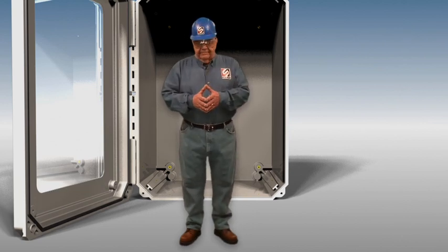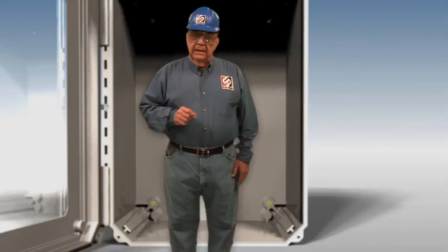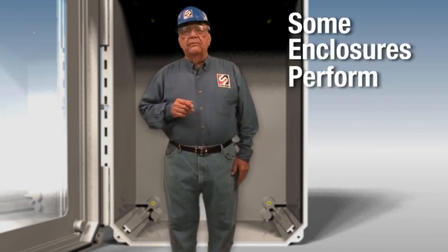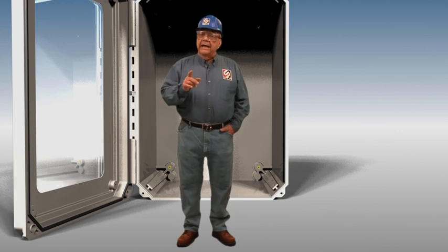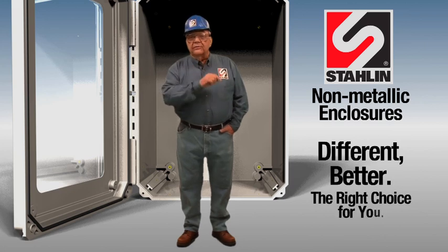Thanks for joining me. You can choose from many enclosures, but here's a fact: not all enclosures are created equal. Performance matters in the selection of enclosures, and the truth is, some enclosures perform better than others. In the next few minutes, I'll show you how and why Stalen non-metallic enclosures are different, better, and are the right choice for you.